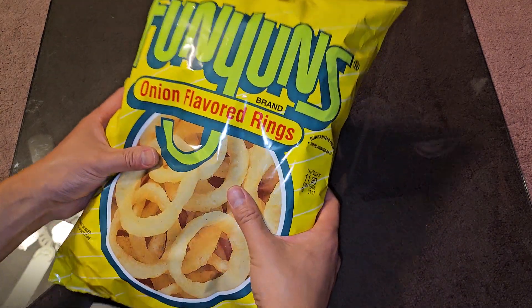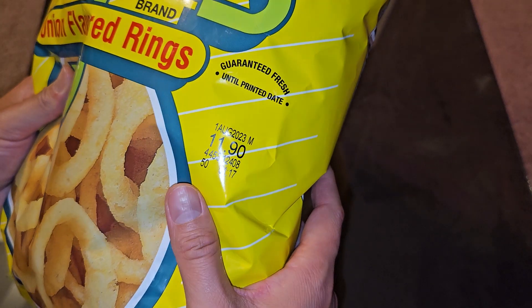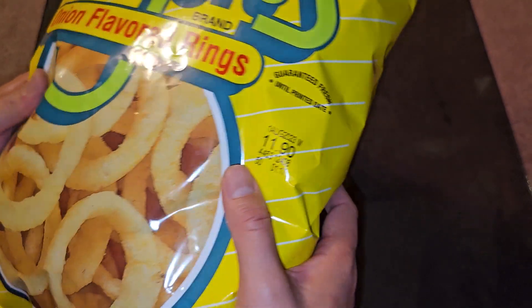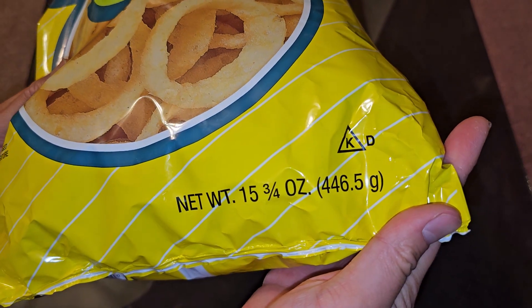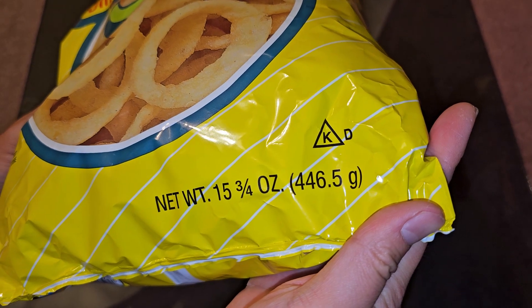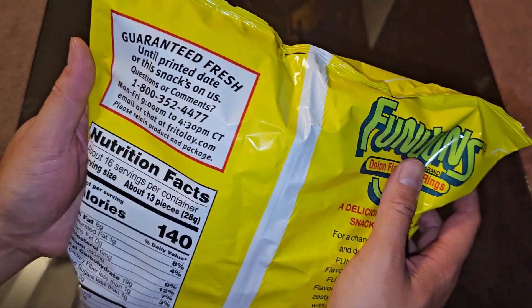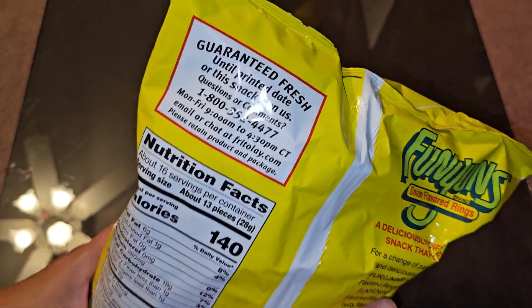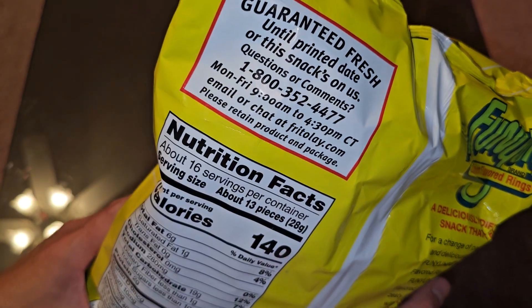These are onion-flavored rings. It shows a normal price of $11.90, or suggested retail price. Net weight is 15.75 ounces, 446.5 grams. Guaranteed fresh until printed date, or snacks on us — so if you have any issues with it, you can just call them or email.